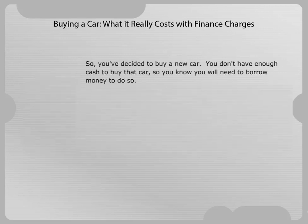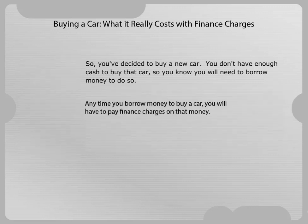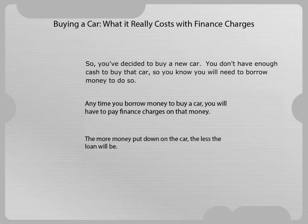So you've decided to buy a new car. You don't have enough cash to buy that car, so you know you will need to borrow money to do so. Any time you borrow money to buy a car, you will have to pay finance charges on that money. The more money put down on the car, the less the loan will be.